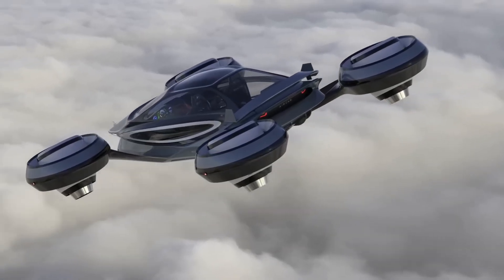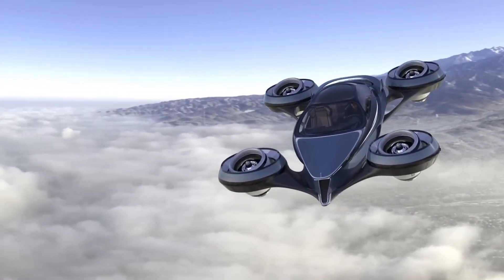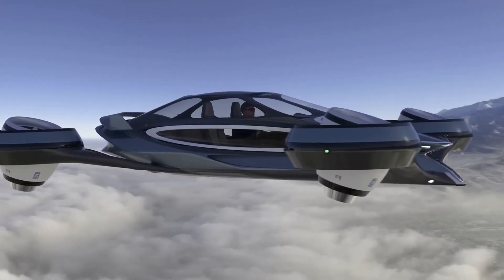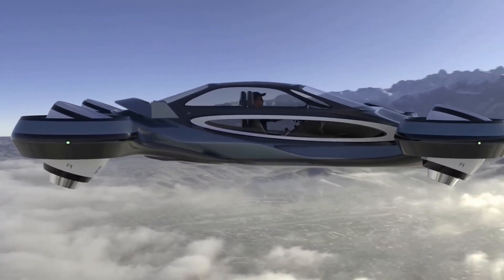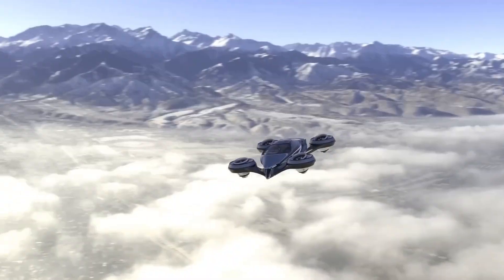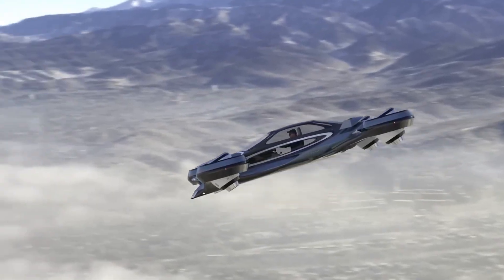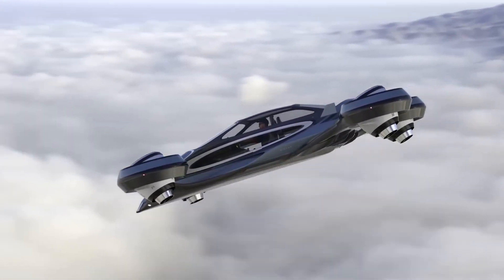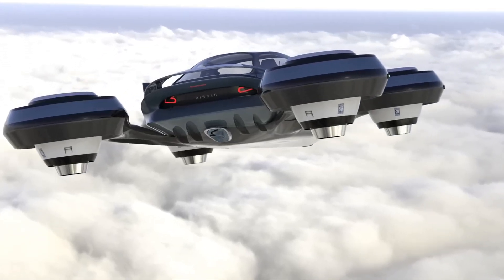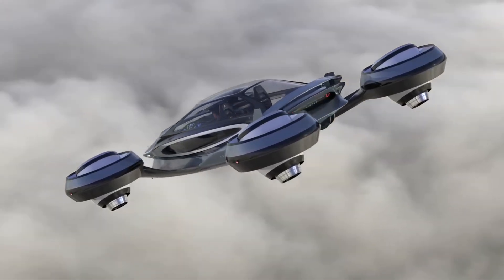What sets the Aircar apart is its practicality — it's a functional, flexible mode of transportation designed to adapt to the needs of modern life. With the Aircar, you can drive your kids to school, make a quick trip to the grocery store, or embark on a cross-country flight, all in the same vehicle. The potential applications are nearly limitless, from everyday commuting to emergency response. Imagine paramedics bypassing traffic to quickly reach patients, or business people commuting city to city without airport lines and delays. The Aircar offers a glimpse into a future where the boundaries between road and air travel are blurred.